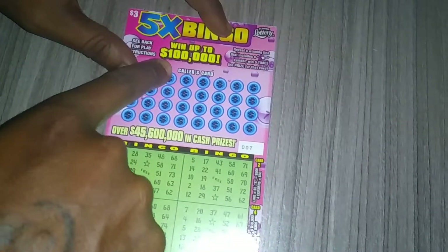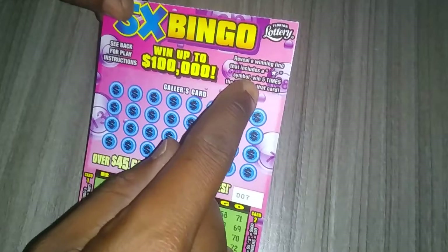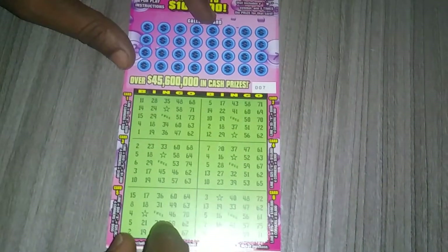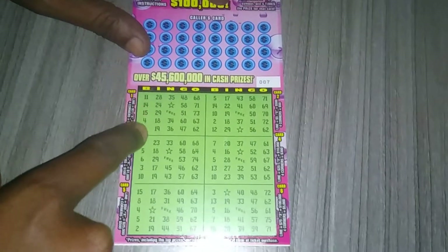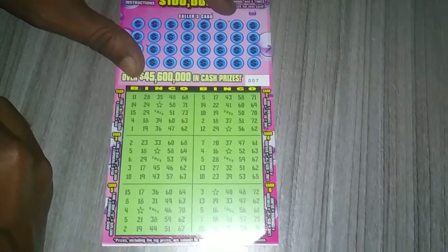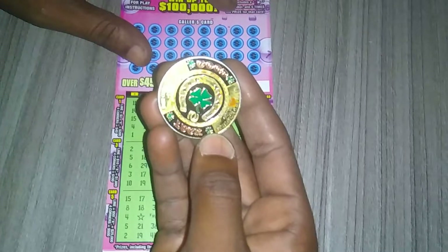You can win up to $100,000. Bingo with the star is five times. There are six cards. This is ticket seven from a new book, that's why it's pretty low. The odds on this ticket are one in 3.98, so the odds are pretty horrible, but at the same time it's fun to scratch. I'll be using my good luck coin, so hopefully it can give me some luck.